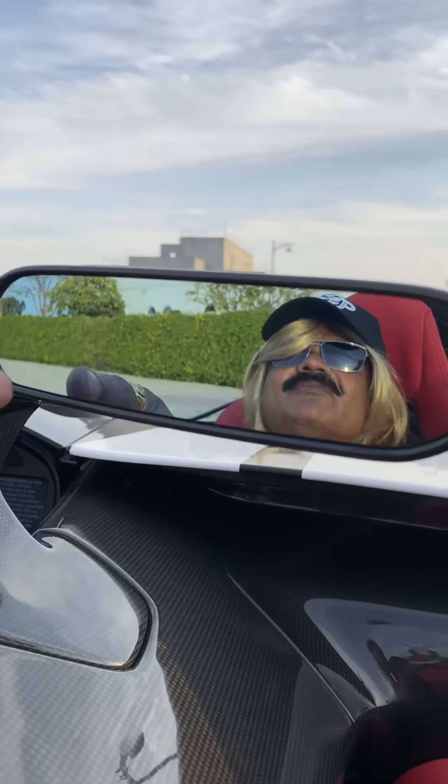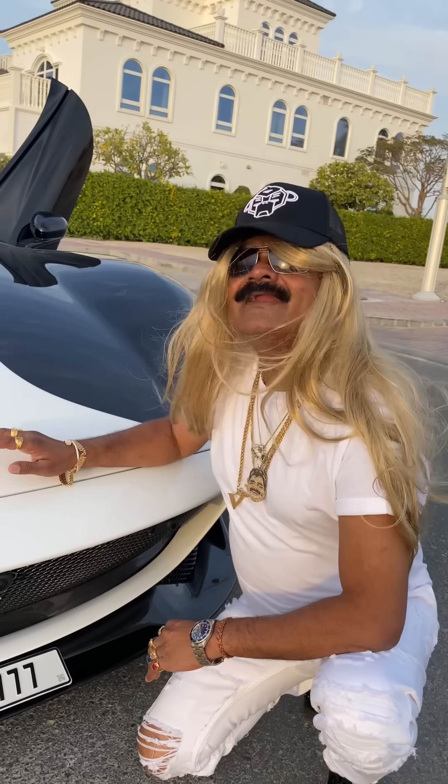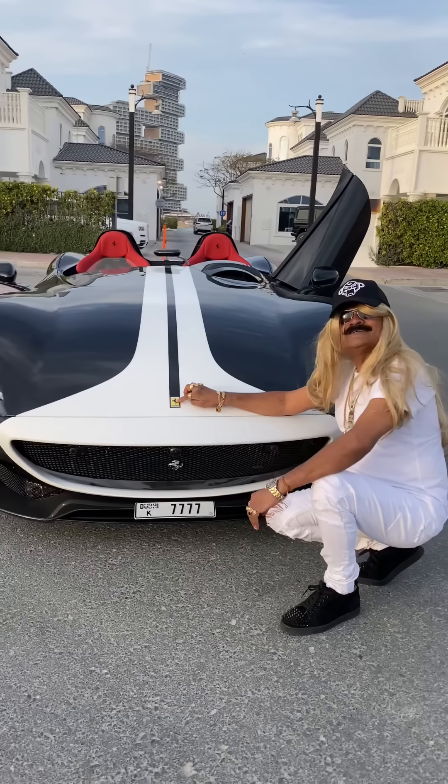They only produce 100 cars in the world — only 100. This is an extremely exclusive vehicle.